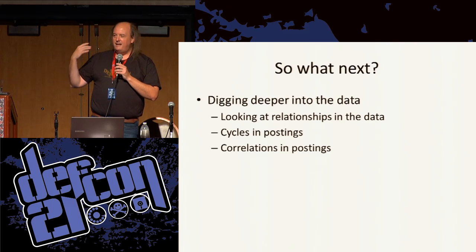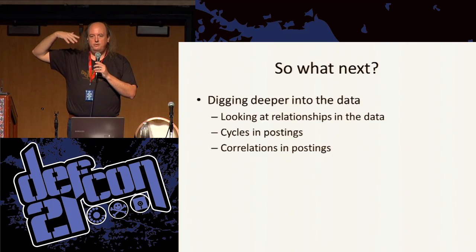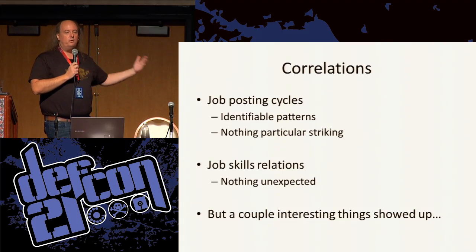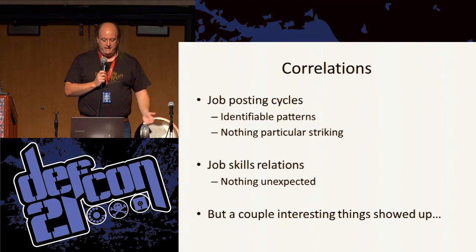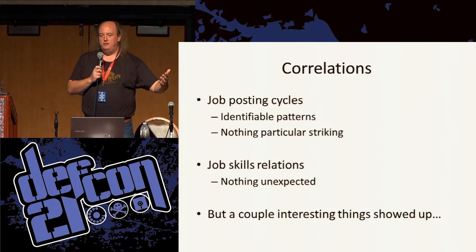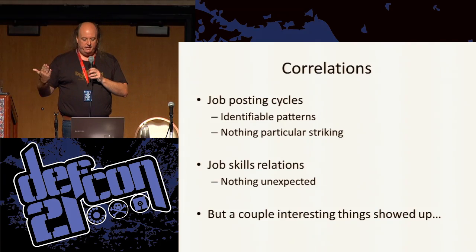I started looking for different cycles in the job postings and correlations in them. Keep in mind I was really trying to help students graduating and looking for jobs — trying to help them find out what skills they needed to get ahead. There were definitely correlations in there. You could say that if a job was going to list one particular tool set or skill set, there are other ones that are likely to be listed with it as well. But nothing really jumped out as being unexpected.